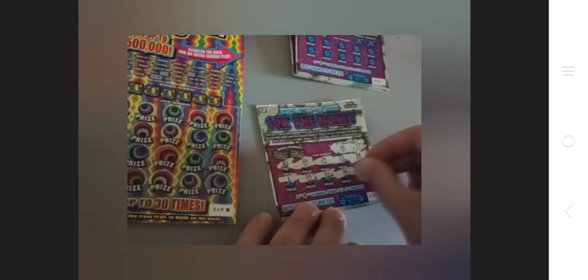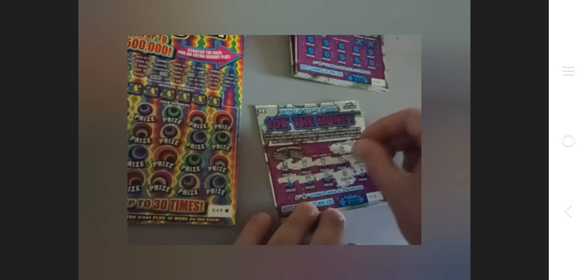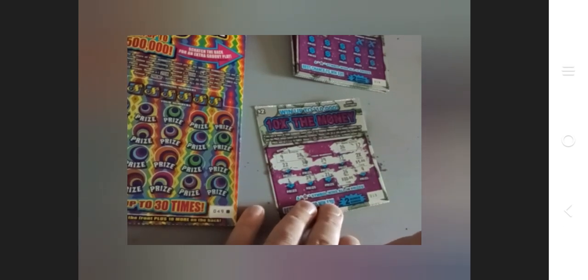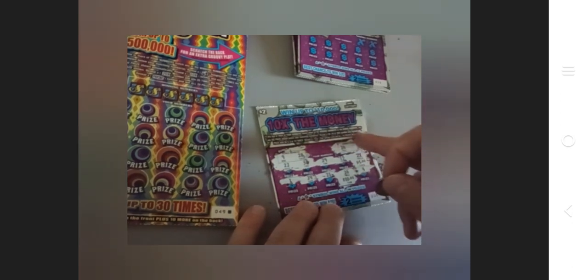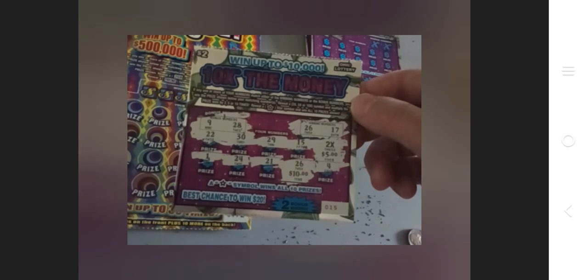We've got a match on 26, that's a $10 prize. We've also got a 2X symbol, so that $5 prize becomes $10. Checking the bonus numbers: 9 and 28 — no 9, no 28. But wait — the 2X means it's 2 times the prize, so that's a $20 card, not a $15 card. So: 26 is $10, and the 2X turns the $5 into $10, totaling $20!